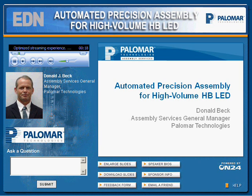The title of today's webcast is Automated Precision Assembly for High-Volume HB LED. Our speaker today will be Donald J. Beck, Assembly Services General Manager at Palomar Technologies. Don will spend about 30 minutes exploring the ultimate goal of automated precision HB LED assembly — to blend the quality required to support high reliability with the speed needed to support high-volume commercial production.